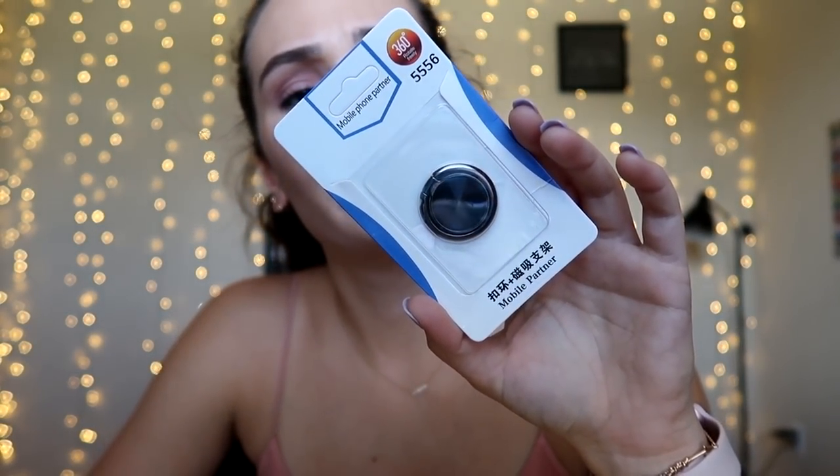Next item says 'Mobile Partner — Mobile Phone Partner.' It's an adhesive technology ring that can be applied and removed anytime. It's a safe, secure grip and also a kickstand. The plastic just slides off — so this sticker part goes on the back of your phone, and this is the ring part, so you can lean it back.